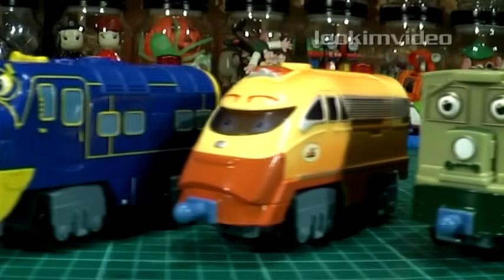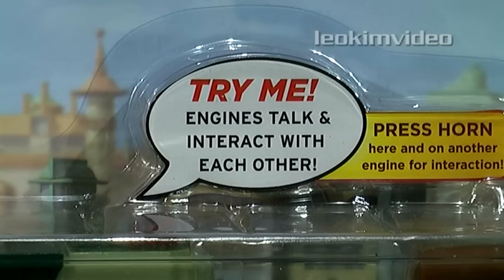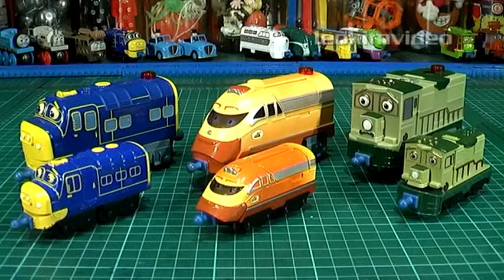Chuggington has an ever-expanding fan base. Here's my detailed report on the Chuggington interactive toys fitted with smart talk technology, which really brings these toys to life. Of course,